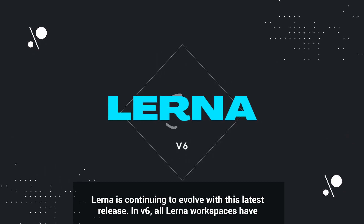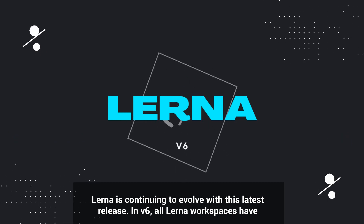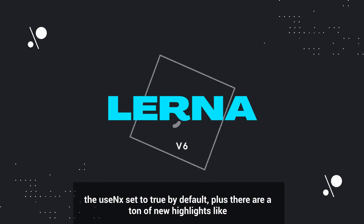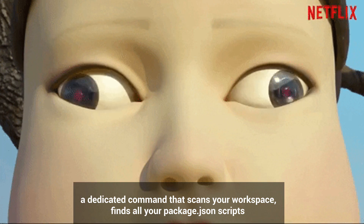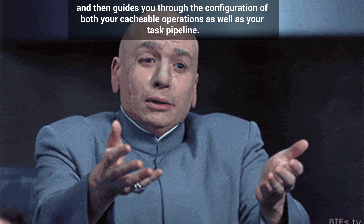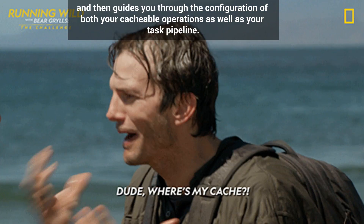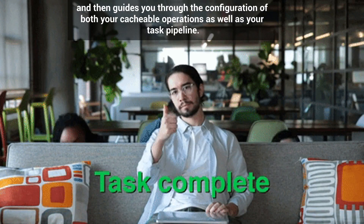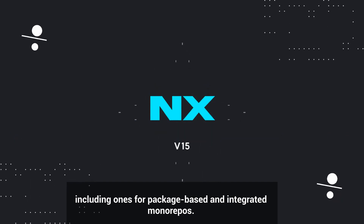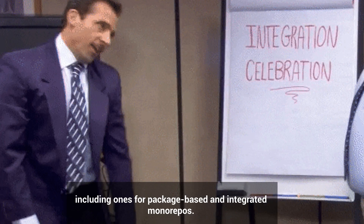Lerna is continuing to evolve. In this latest release, version 6, all Lerna workspaces have `useNx` set to true by default. Plus there are a ton of new highlights, like a dedicated command that scans your workspace, finds all your package.json scripts, and then guides you through the configuration of both your cacheable operations as well as your task pipeline.